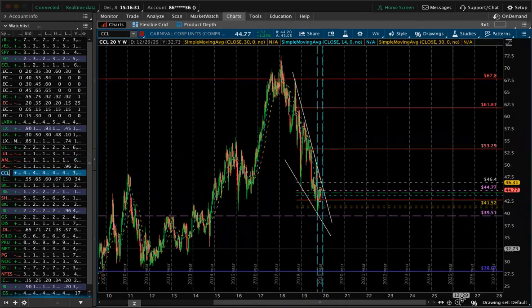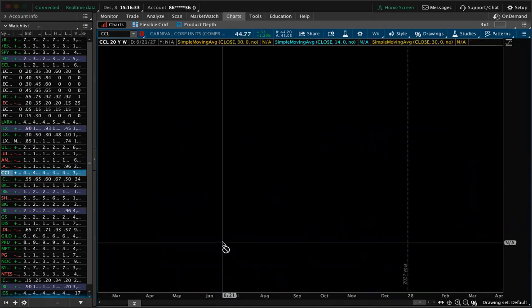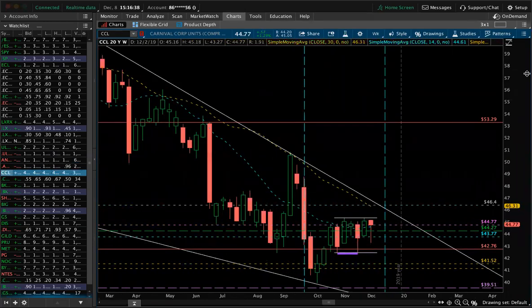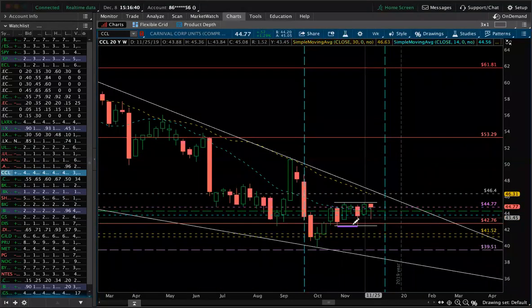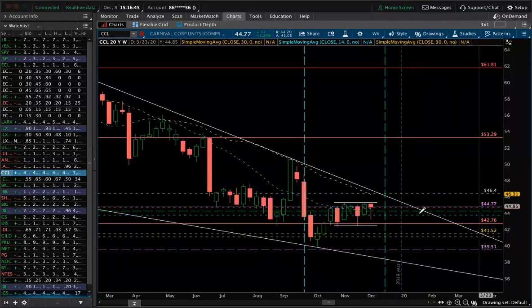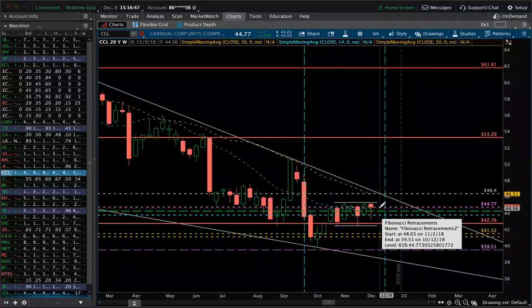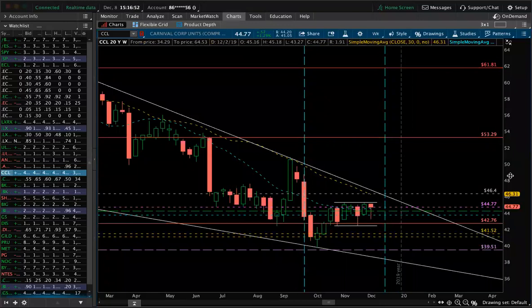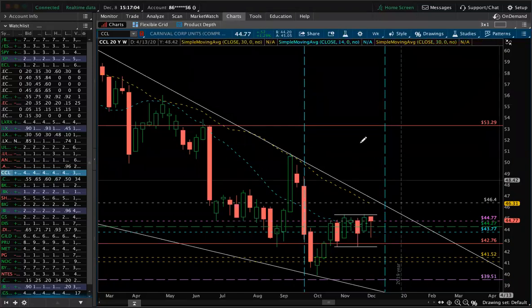CCL — they're reporting not this week coming up but the week after next, so get in position for that. We are still in position. Something about these hammers they've been doing every week — I like it. They closed us above the 14 SMA. We got a vacuum to 4631, which is the 30 SMA on the weekly chart. We need a break above 4640, which also breaks a falling wedge, and we're on target for 5329 next year, about two to three months out.